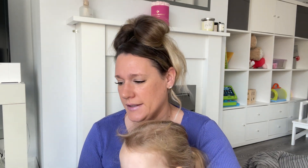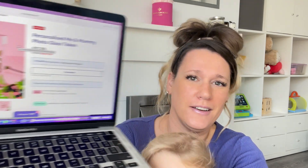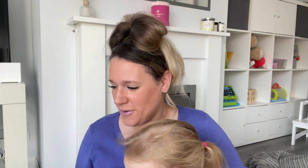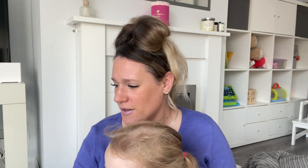The first thing on the list is this personalized 'Mummy and Me' glass token — it's like a glass photo frame and it says 'me and my mummy' on it. It's actually really nice, just a little twist on your standard photo frame.